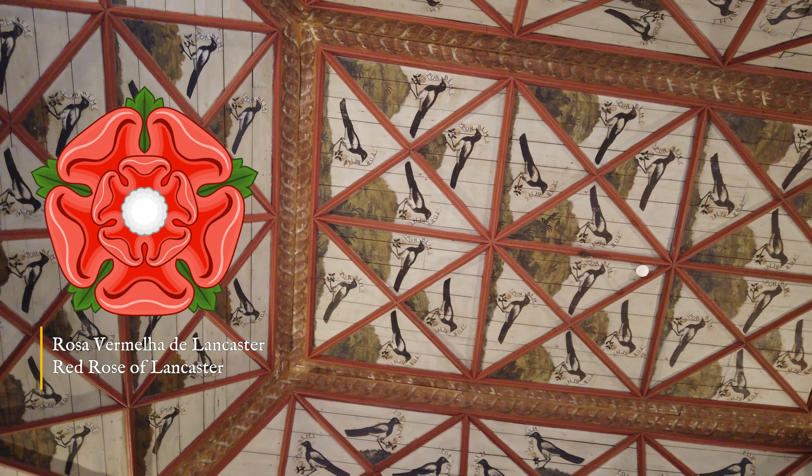Os azulejos das paredes foram realizados na técnica de corda seca no início do século XVI, em Sevilha. O nome resulta da impressão de linhas com corda embebida em óleo de linhaça.